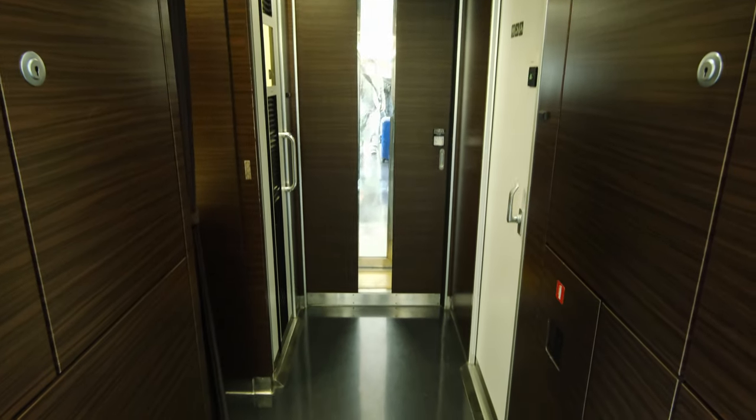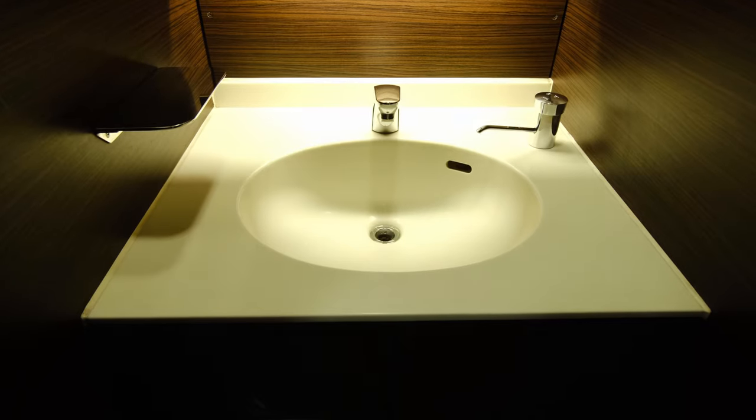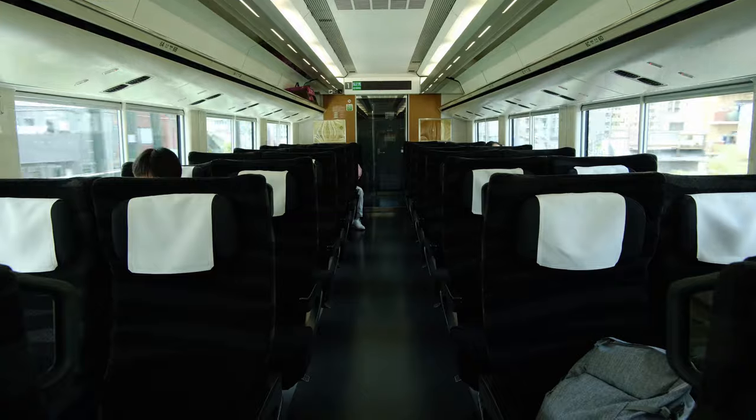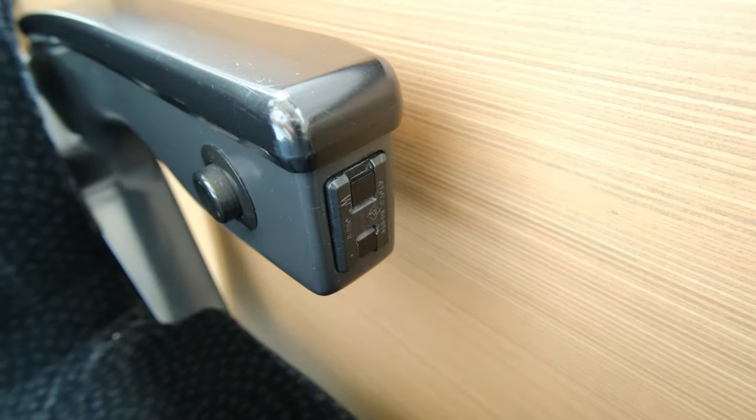The entryway has an elegant dark wood interior, with bathrooms and sinks available in almost every carriage. The seats are an elegant dark black and each armrest comes with an outlet for charging your devices. I have never seen outlets implemented this way before, and I found it to be super convenient.